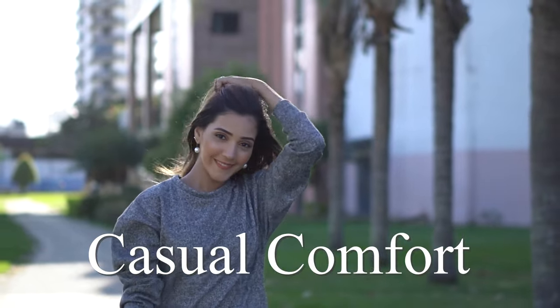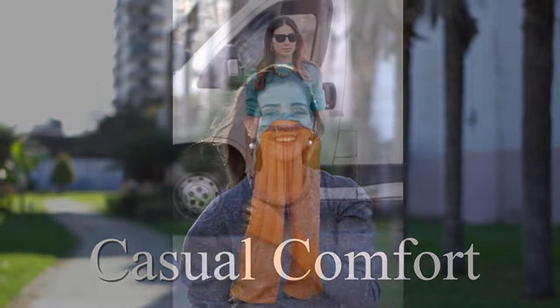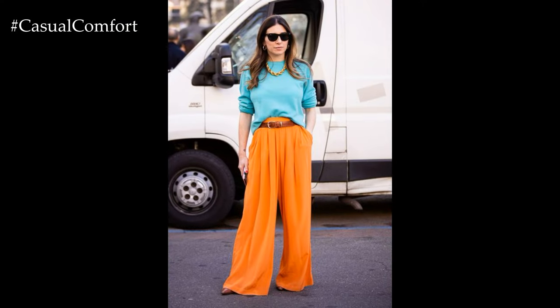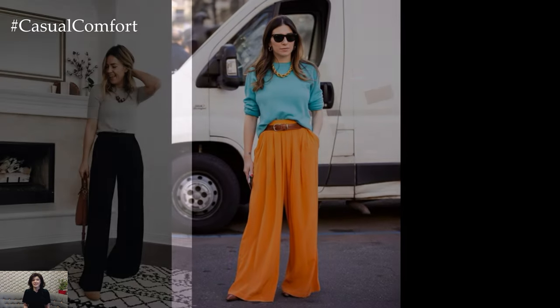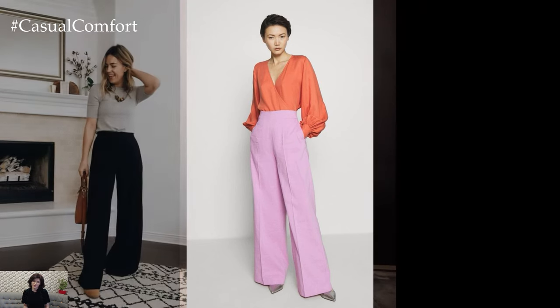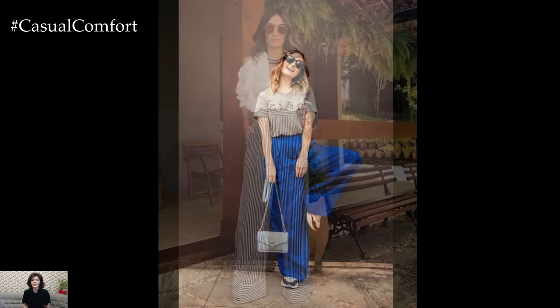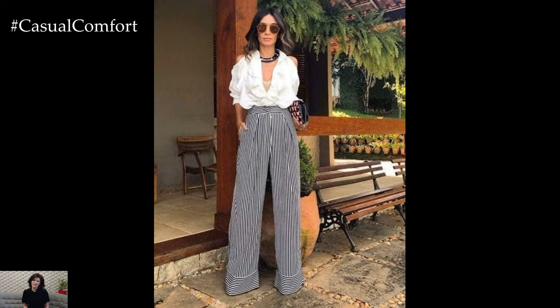Welcome to the Casual Comfort Channel where you will learn a lot of interesting and useful things for yourself. Wide leg pants have been making a strong comeback in the fashion world, capturing attention with their effortlessly chic and versatile appeal. Characterized by their voluminous silhouette that widens from the hips down to the hem, these pants offer a refreshing departure from the form-fitting styles that have dominated the scene for years.